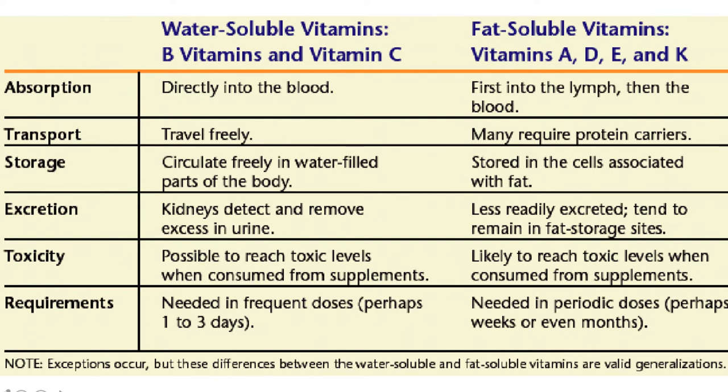Today we're going to be talking mostly about water-soluble B vitamins and what's going on with them in the body.